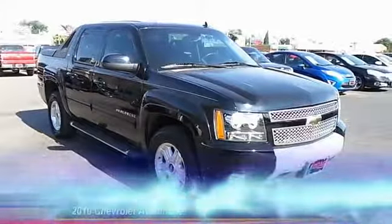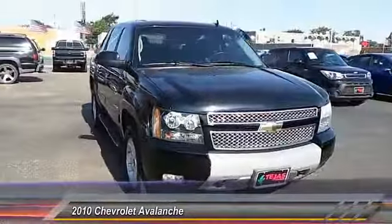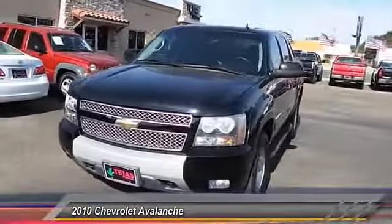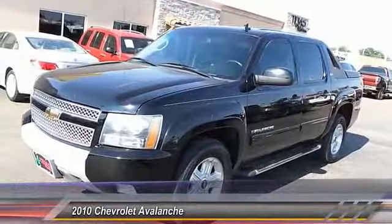The 2010 Chevy Avalanche can transform from an SUV into a full-size pickup truck in less than a minute. This makes the Avalanche one of the most flexible vehicles out there, and it is priced below $25,000.